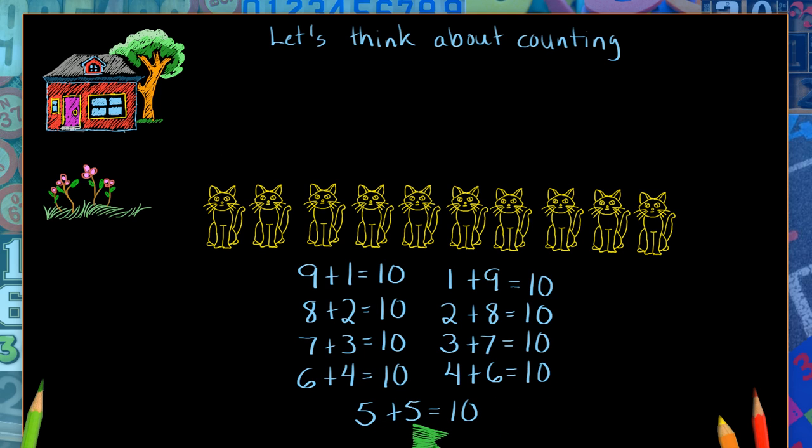Five plus five — well, if they trade places, they're going to be the same. That's not quite so interesting. But there is one other thing that interests me. Let's look at the first pairs. So let's look at nine plus one equals ten, and one plus nine equals ten.